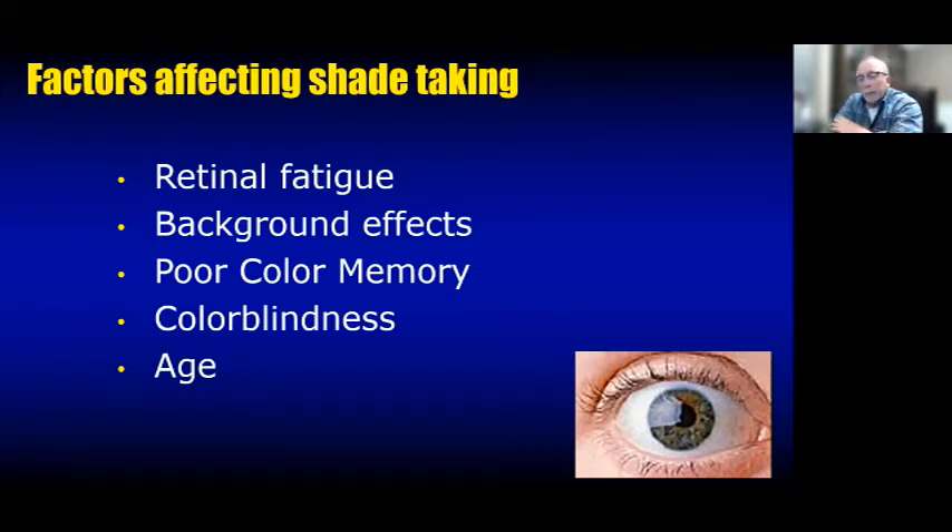Background effects absolutely have an impact — a green plant in the room, a bright wall, red lipstick on a patient's lips, a bright blue shirt — all of these will impact how we see color on the teeth. We try to neutralize that with drapes and by removing makeup, but be cautious of things in your operatory. A large green plant in the corner can have some impact on how we see color.